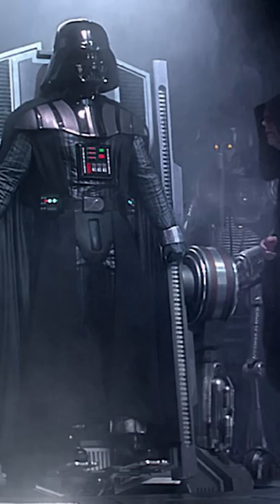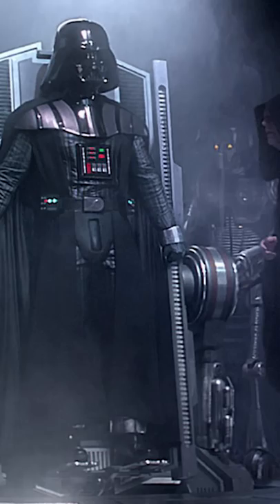After Obi-Wan Kenobi defeated Darth Vader on Mustafar, the Dark Lord was brought to this facility, and these Sith artifacts were essential in Darth Vader's recovery.